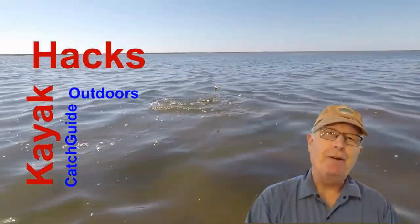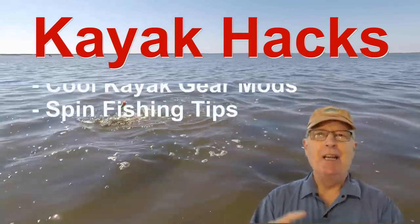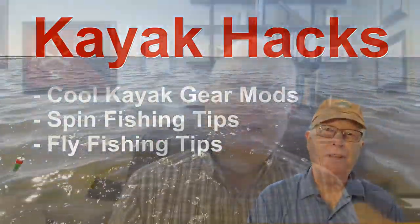Welcome back! If you're new to the channel, we cover kayak modifications, spin, and fly fishing. So hit that subscribe button so you don't miss anything.